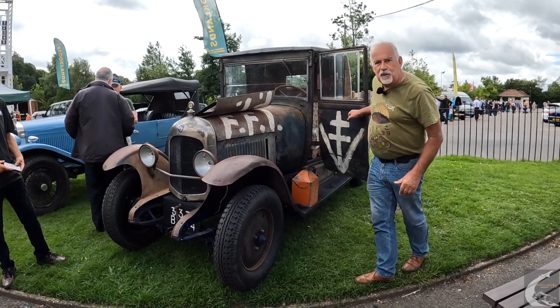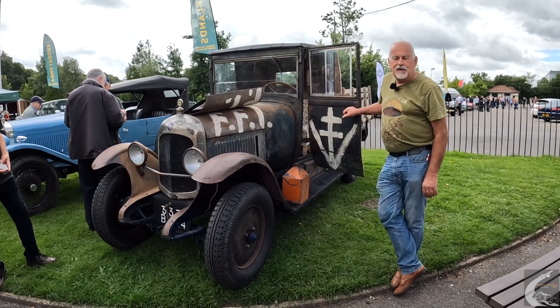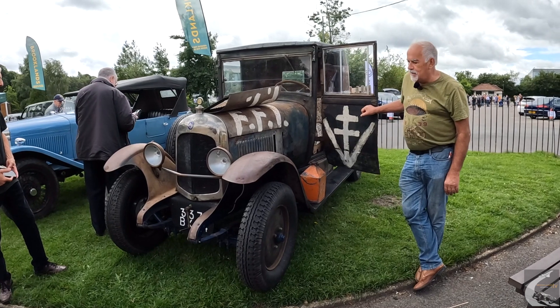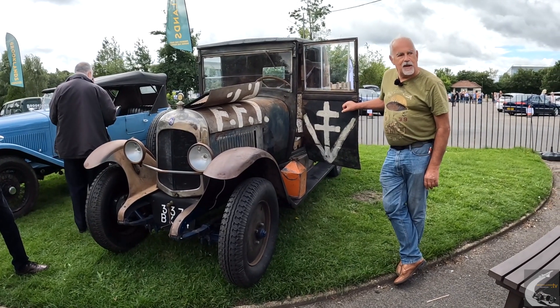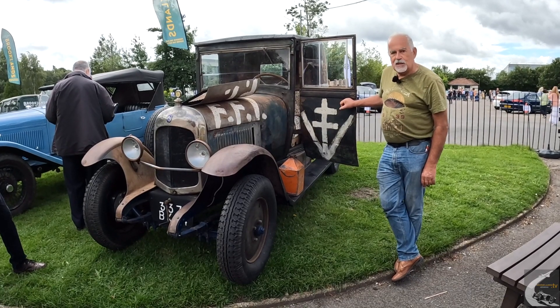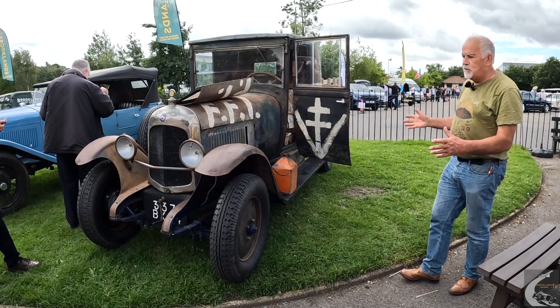My name is Martin Gurney. I'm a co-owner of this Citroën B12 built in 1926. My buddy Steve Swain is the other owner. We bought this from an auction at Duxford Aerodrome in May 2021. It's built in 1926.